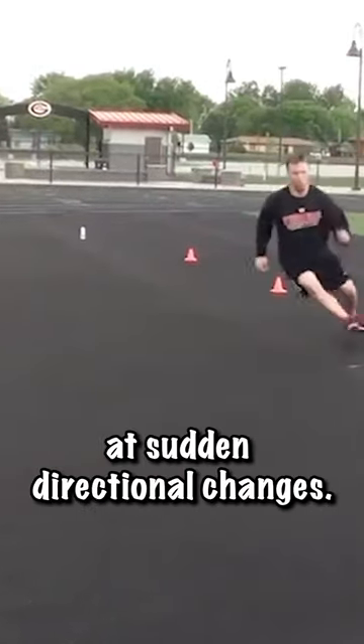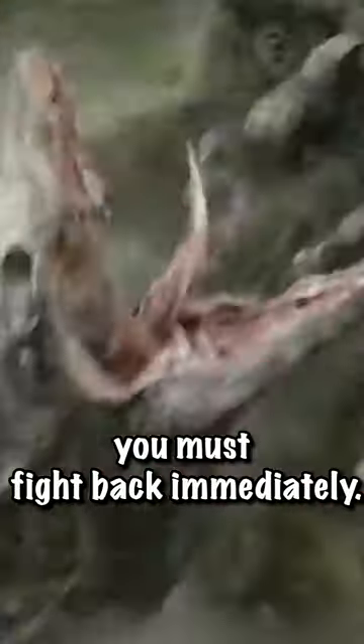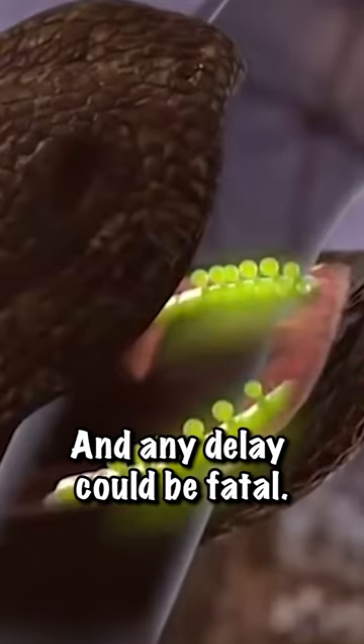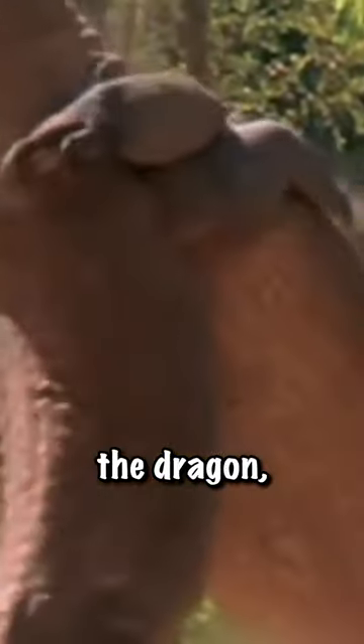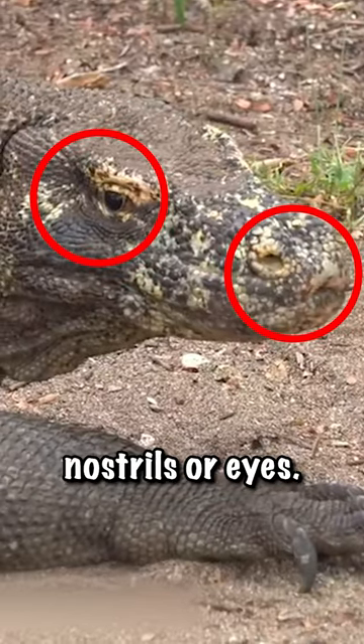They're not great at sudden directional changes. Second, target its weakness. If bitten by a Komodo dragon, you must fight back immediately. Their saliva contains venom, and any delay could be fatal. To defend against the dragon, use surrounding rocks or branches, targeting its nostrils or eyes.